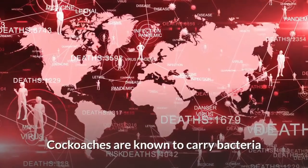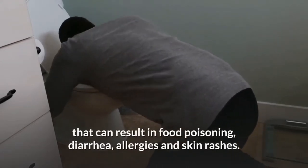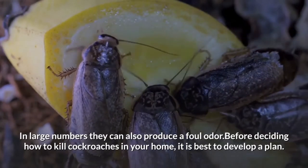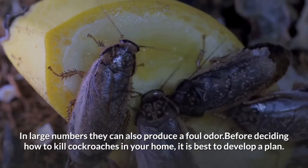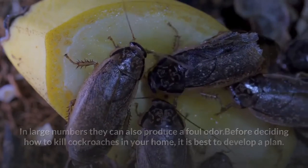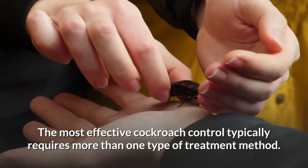Cockroaches are known to carry bacteria that can result in food poisoning, diarrhea, allergies, and skin rashes. In large numbers, they can also produce a foul odor. Before deciding how to kill cockroaches in your home, it is best to develop a plan. The most effective cockroach control typically requires more than one type of treatment method.